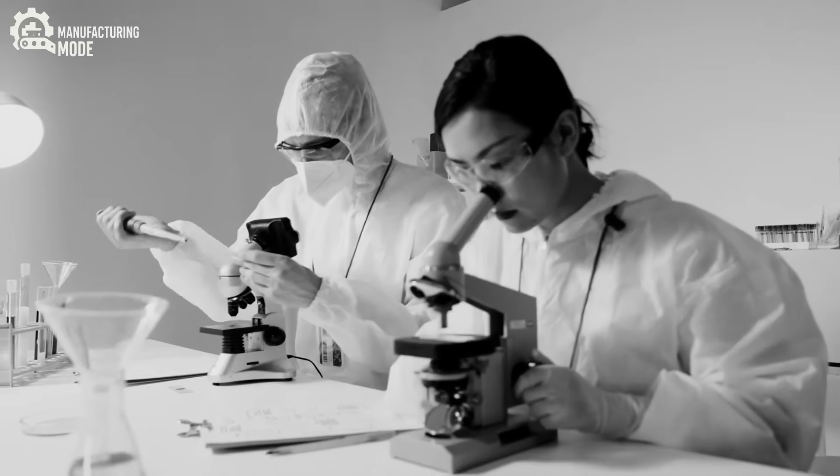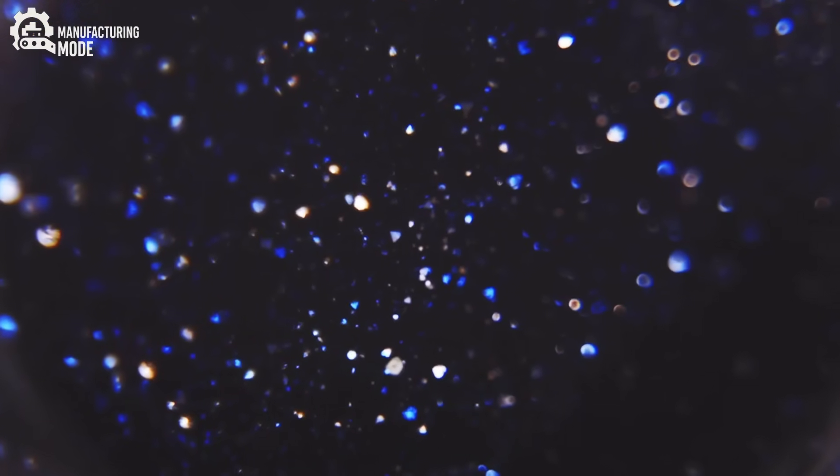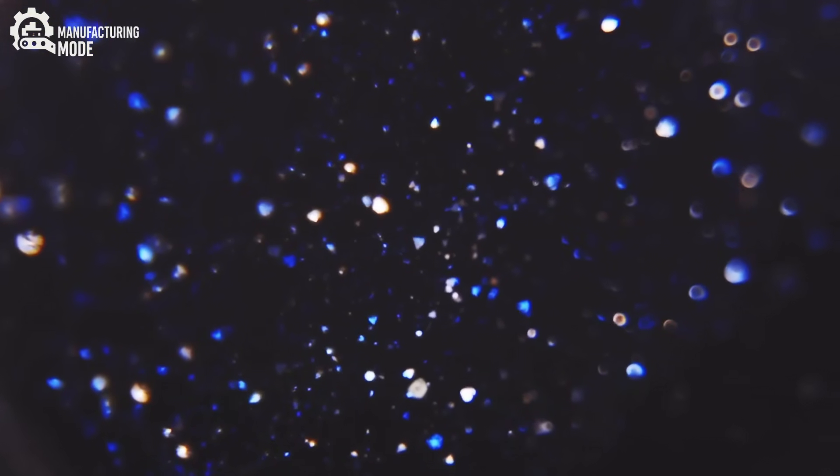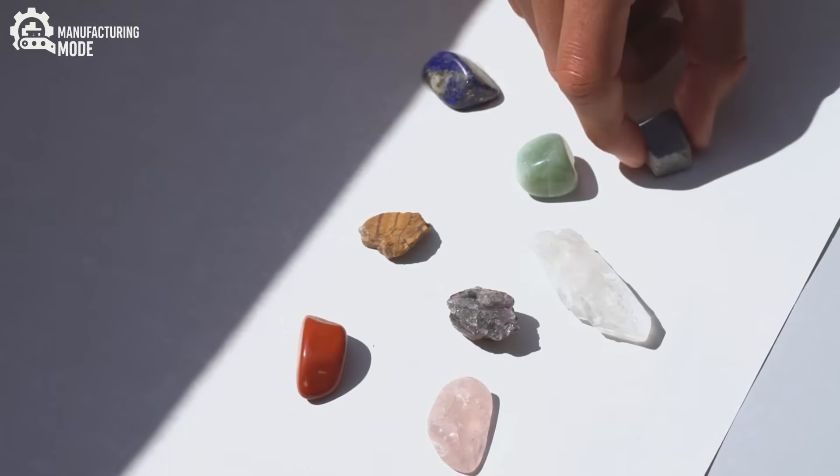In laboratories around the world, scientists are pushing the boundaries further still, growing rare-colored diamonds in vibrant blues, pinks, and yellows — shades that nature produces only under the rarest of circumstances.